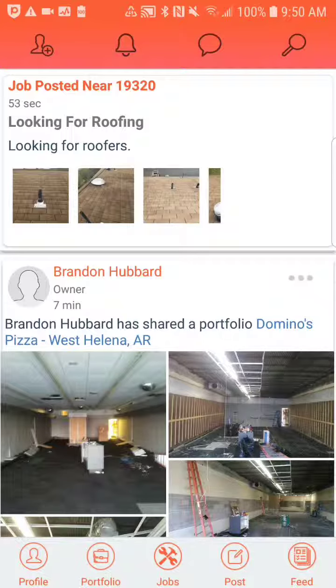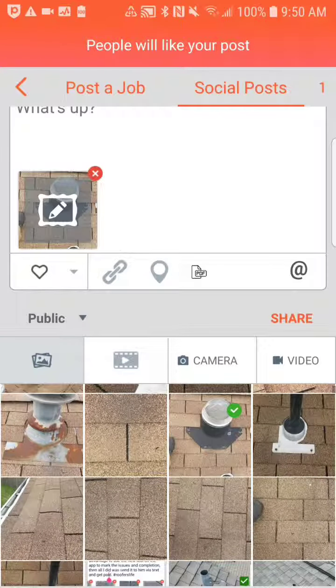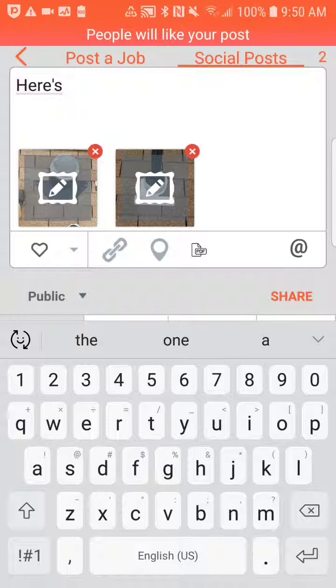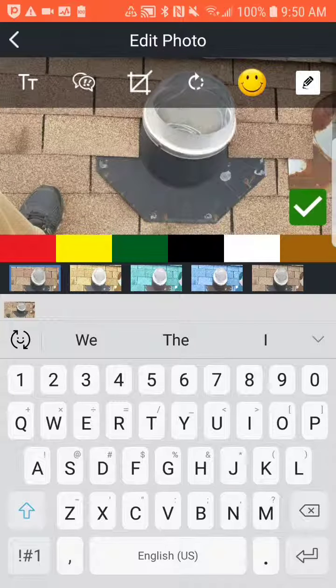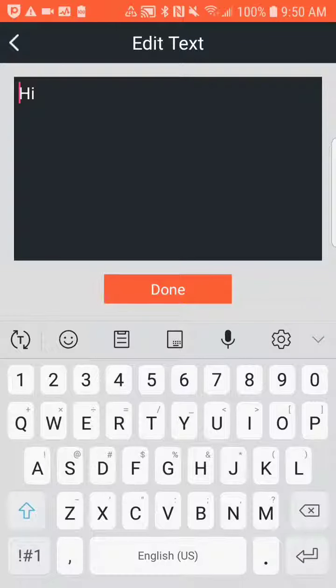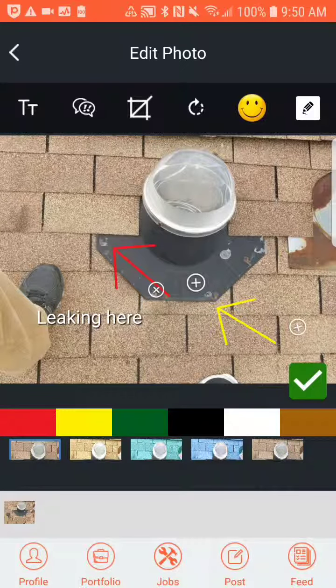Another cool feature — you click the post page again. Let's say we're doing a repair. You're up there on the roof doing the repair, and you can pinpoint exactly what the issue is. In this case, you can rotate with these arrows, change the color of the arrows — let's say we want to make this one red. You can also add text, and you can drag it accordingly. Then you click the check mark.